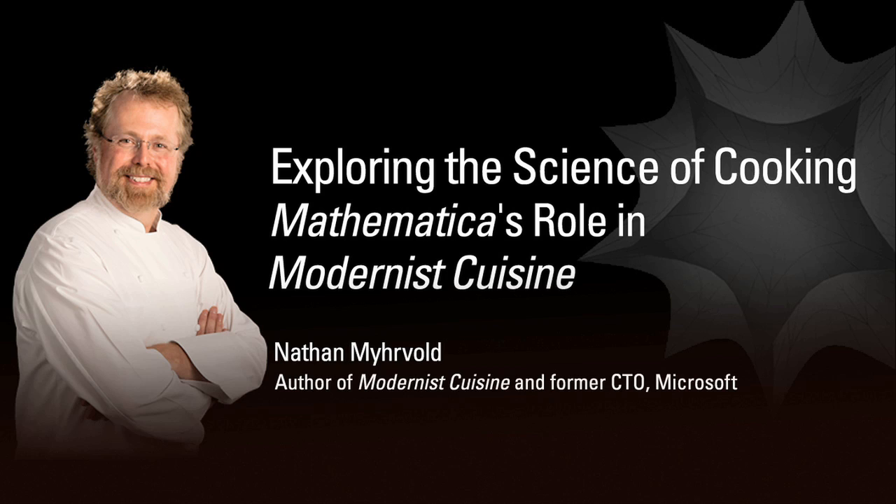We think the two go very well together. We use Mathematica for many tasks in the cookbook — it's probably the first cookbook in the world that can say that. One of the principal tasks we used Mathematica for was modeling heat transfer in food. Much of cooking is about applying heat to food, and modeling heat conduction, heat convection, and the radiation of heat are all super important to understand when cooking. We use Mathematica to give quantitative answers to a lot of cooking questions.